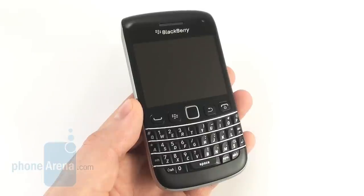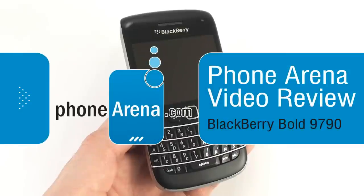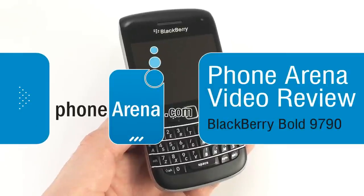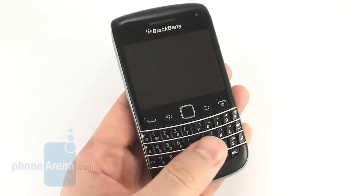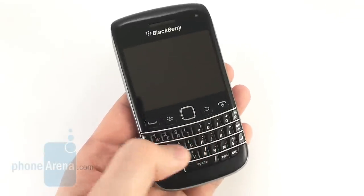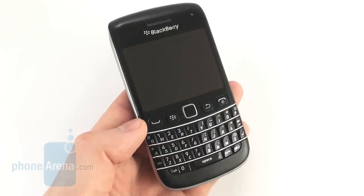Hey guys, this is Nick with PhoneArena and you're watching our video review of the BlackBerry Bolt 9790. We're looking at a device tailored for business users, but those who simply like the comfort of physical keyboards, such as people who send lots of texts or emails, might like it as well.